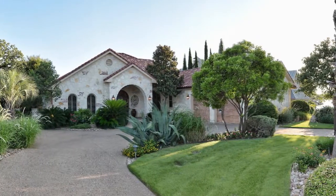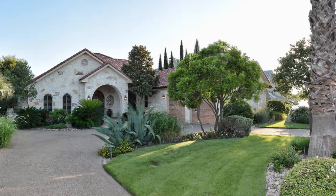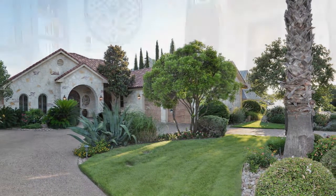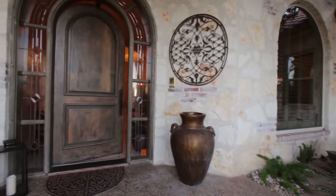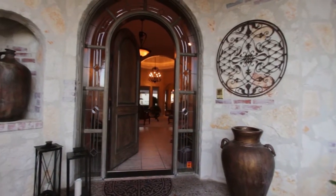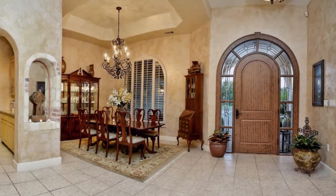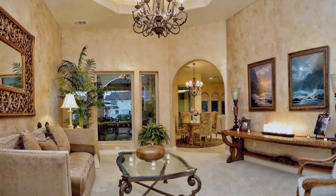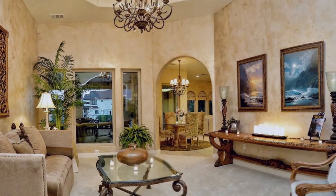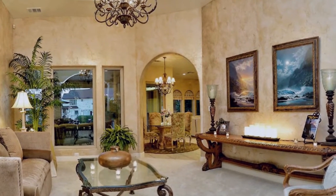Lush landscaping and a cascading fountain epitomize the level of finishes found inside. Framed by inset glass within a majestic arched door, the entry opens to the formal living and dining areas. The coffered ceiling highlights a stunning iron chandelier and draws your eye to the expansive waterfront deck.